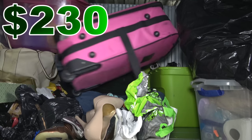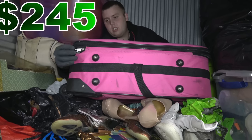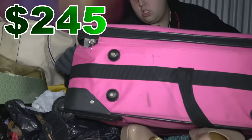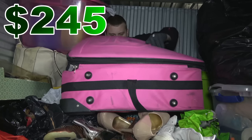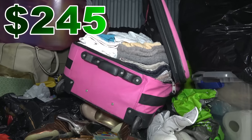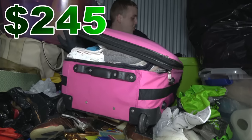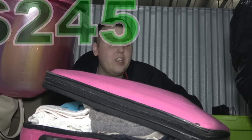The last thing we got is this bag here. It does have a decent amount of weight to it — let's see what we got. Well, it's literally nothing but towels. We might have some value in clothes, we might not. We're gonna have to somehow get this stuff out of here, get it to the car, and when we get home we'll do a recap and let you know what we got.